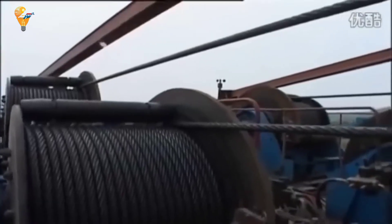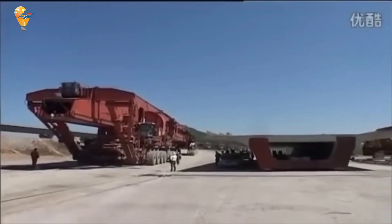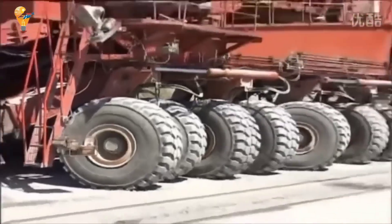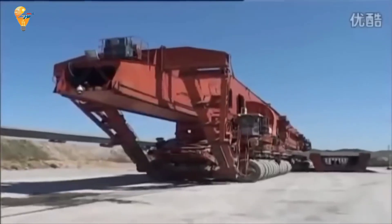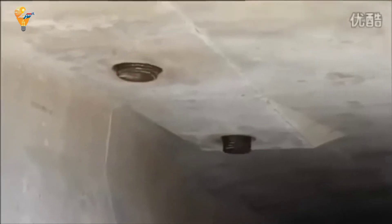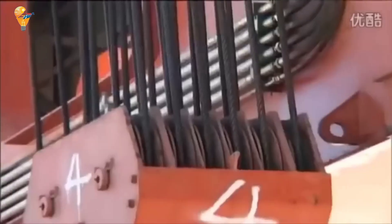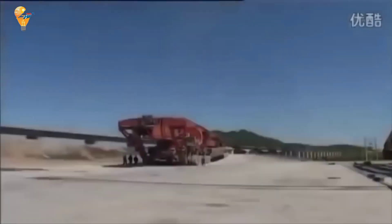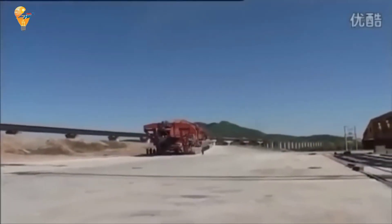Unlike stationary or crawler cranes that lift girders from the ground, the SLJ-900 takes a more creative approach — imagine a Stretch Armstrong toy but on a colossal scale. The process starts with the machine positioning itself on top of the previously placed girders. Once in position, the SLJ-900 loads the next girder onto its platform. This is a delicate operation, as the machine needs to balance the weight of the girder while ensuring it is securely in place.